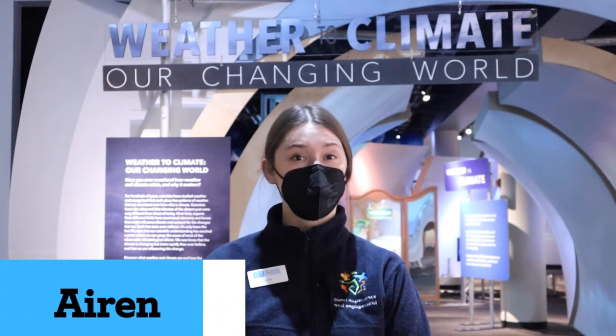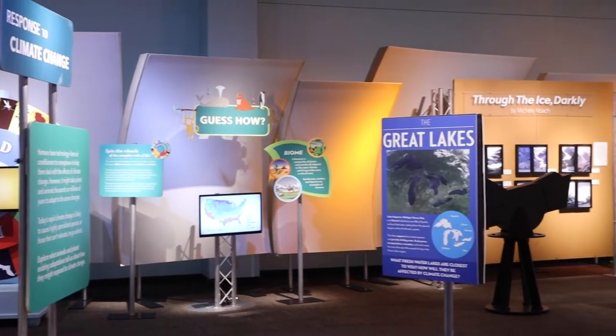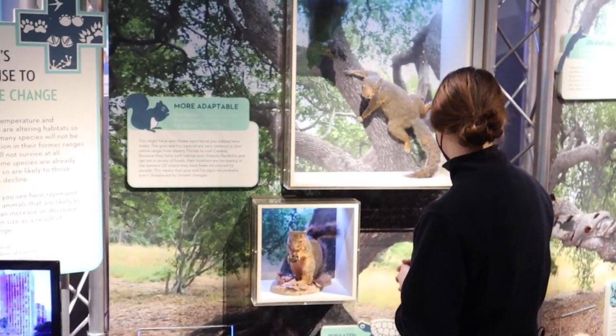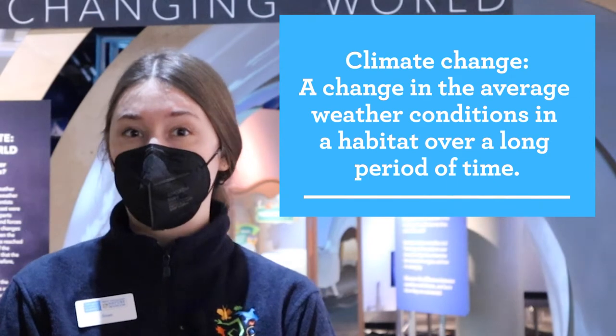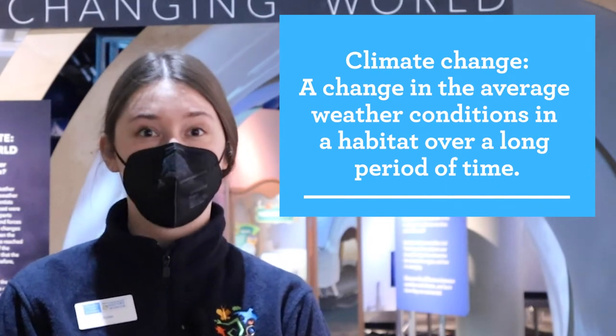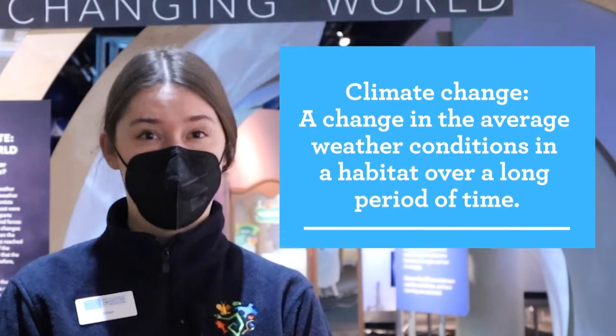Hi everyone and welcome back to Curious by Nature. My name is Erin and today we're in one of my favorite exhibits, Weather to Climate, Our Changing World. In this exhibit we explore climate change around the world and here at home in Chicago with the help of some unique animal ambassadors. Climate change describes a change in the average conditions like temperature or rainfall in a habitat over a long period of time.